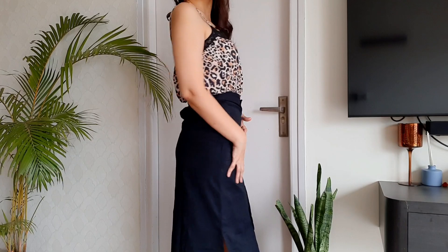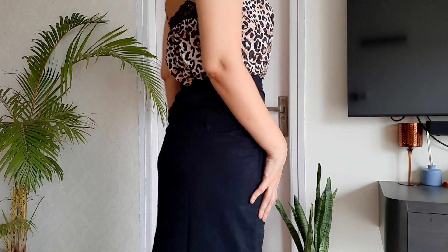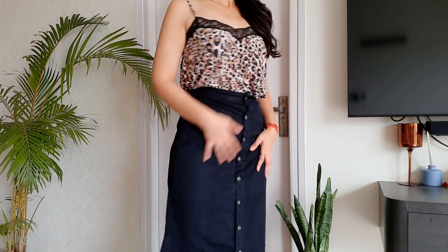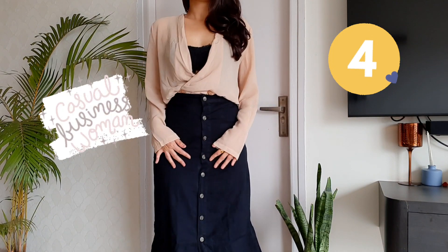I'm wearing these pink slip-ons which add not only a pop of color but also comfort to the outfit. To balance the look of the fitted skirt, I've untucked the top a little bit to give it that relaxed feel. And that's the complete look.